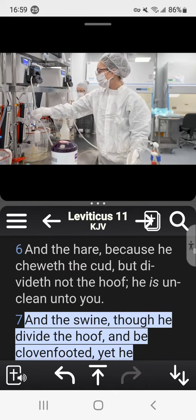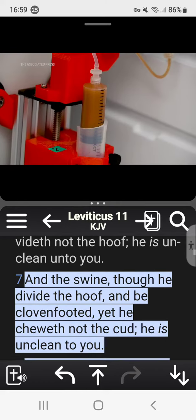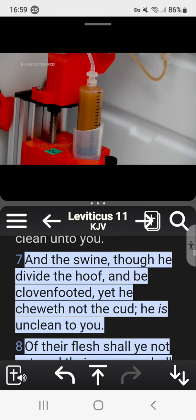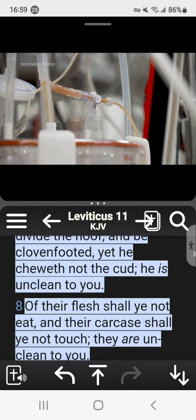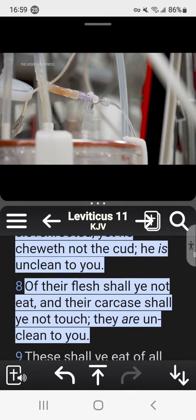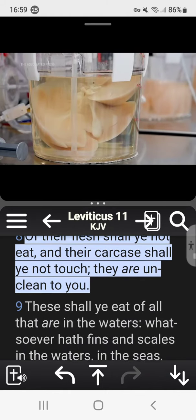At that point, we take those human cells that we've isolated from organs that weren't placed for transplant, we infuse those into the organ itself, allow those to engraft, and then bring back the functionality of the organ — essentially regrowing the organ. But now, instead of having a pig organ, now it's a human organ.